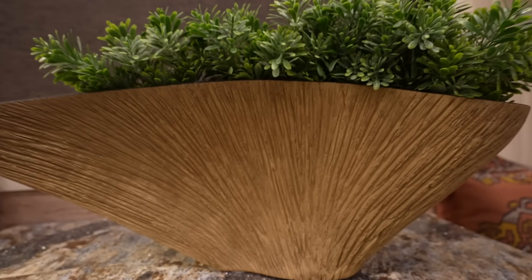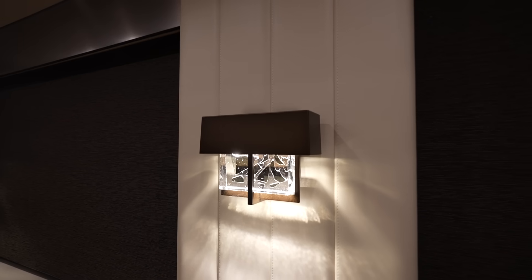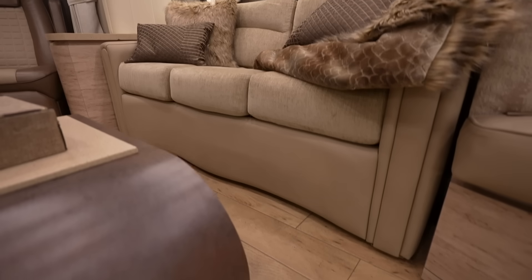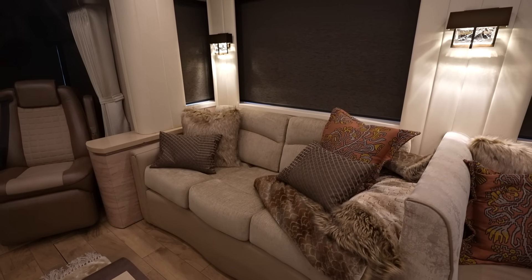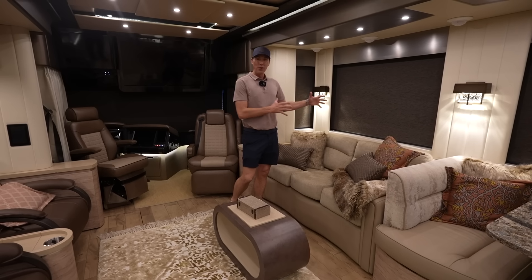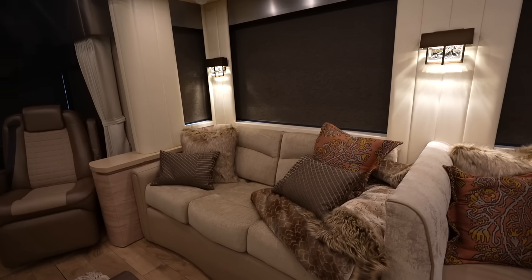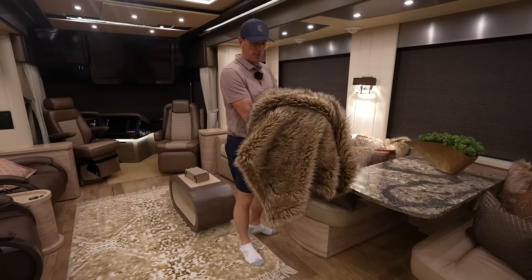I've got to point out the cool texture on this decor piece. The design team at Newell Coach, led by Amber Kernan, is world class — just amazing how all the different finishes come together so well. The owner told me nobody has sat on this couch yet — him and his wife love those recliners so much. But this will pull out into sleeping if needed, and with these 30-inch deep slide rooms, we're going to have plenty of room even when the bed comes out. And Newell provides the blankets, towels, and bedding for every bed in this coach.